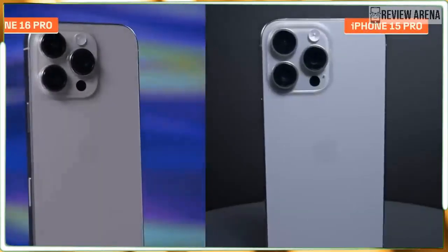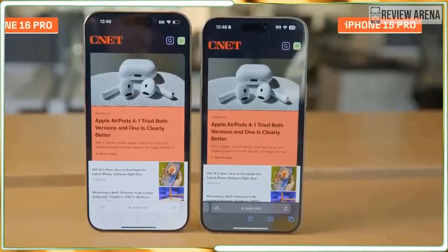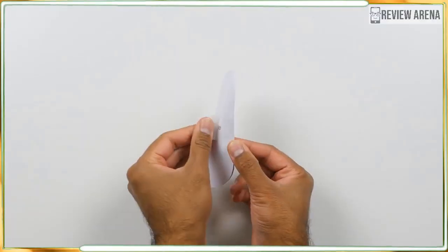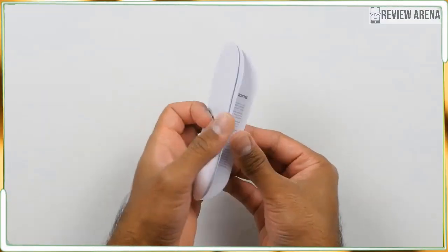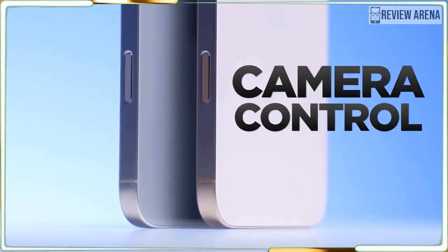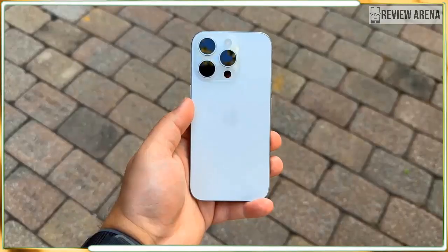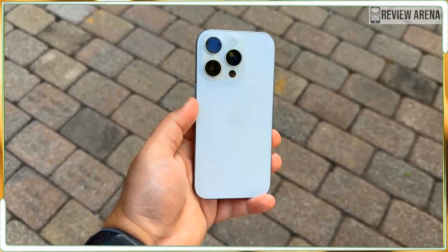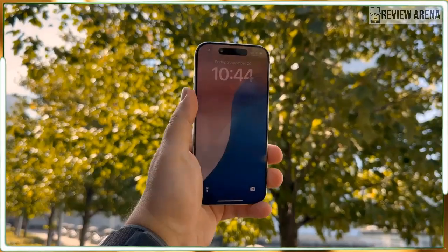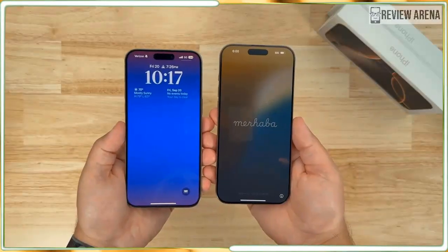On the inside of the iPhone 16 Pro Max is a faster and more efficient A18 Pro. It's not hugely different from the A17 Pro that came before it, and most customers will never tap into its true power. But it's clear to me that Apple's Pro line of smartphones is more than ready to live up to its name. If there was ever a pocket supercomputer, the iPhone 16 Pro Max might just be it.